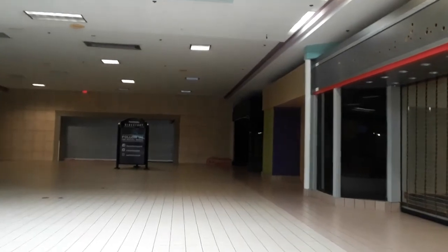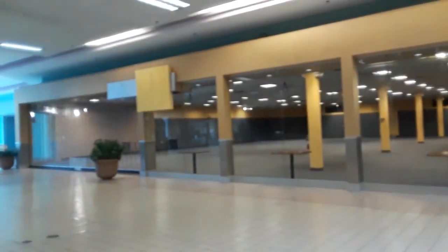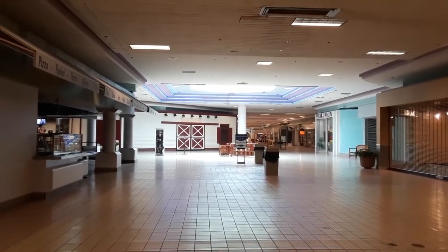The old Sears, and then the old FYE, and those barn doors are the old Gertrude Hawk. That's been closed for quite a while.